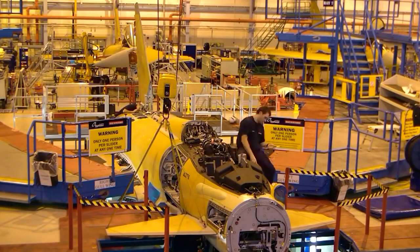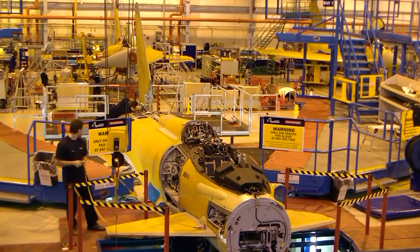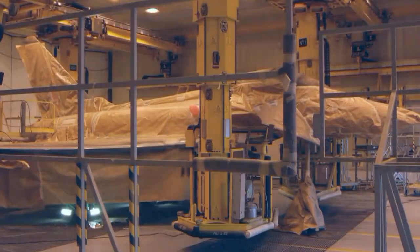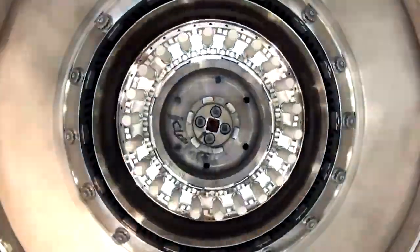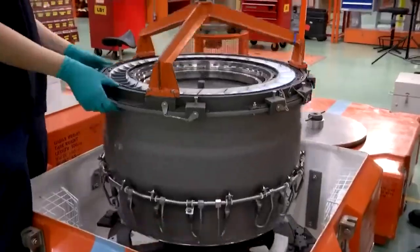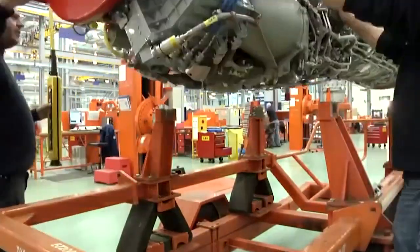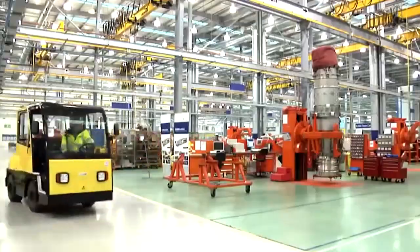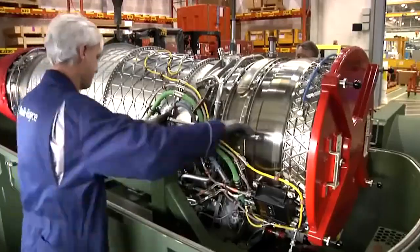Developing cutting-edge engine technology has been a critical component of the Eurofighter Typhoon program from its inception. Four global firms collaborated to build the high-performance EJ200 power plants, each of which provides 90kN of thrust from a tiny, lightweight engine with exceptional strength and temperature capability. The three-stage fan and five-stage HP compressor are powered by a two-spool design with single-stage turbines and annular combustion with vaporizing burners.